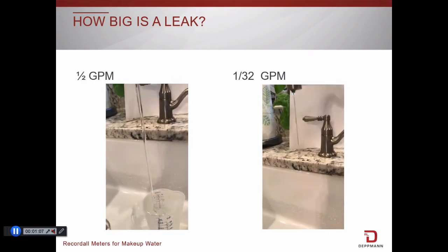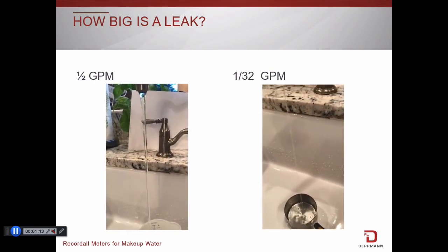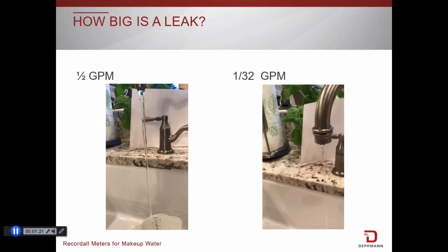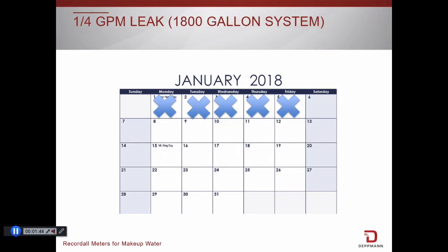It is clear that a half a gallon per minute leak rate is big, but at only one-thirty-second of a gallon per minute, how long will it be until water is completely changed out? What if it was a larger system with 1,800 gallons of water? At one-sixteenth of a gallon per minute, it will only take 21 days until you've completely changed all of the water and lost 1,800 gallons of water, chemicals, and the cost of both. And a quarter gallon per minute? That drops to 5 days.